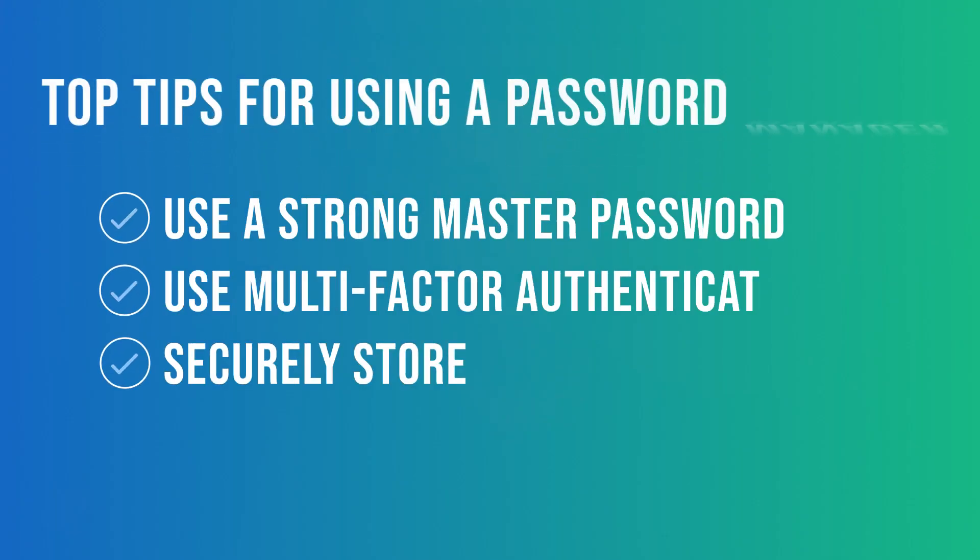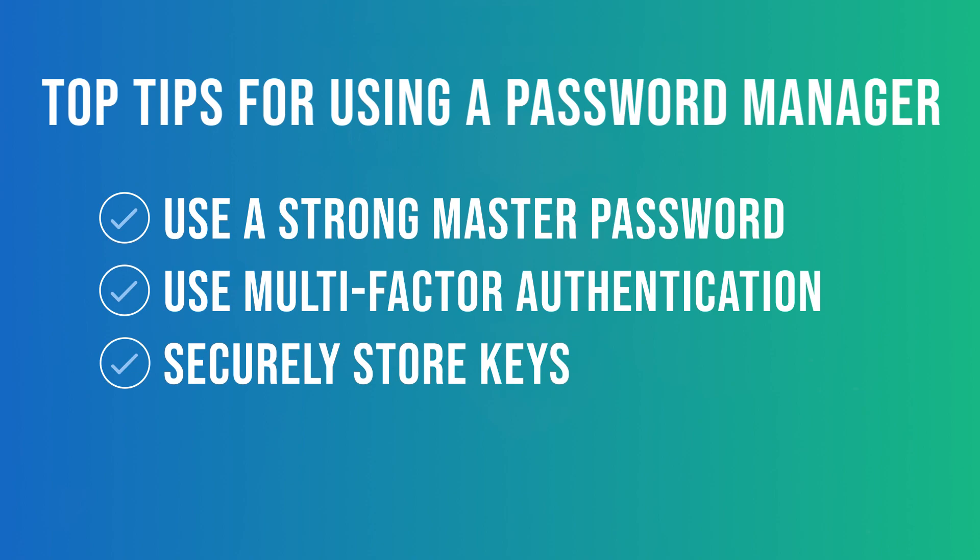Tip number three is to make sure you are securely storing your secret key as well as the recovery key you'll get when you set up your online password vault. If you lose these, you are toast — you won't be able to get back into your passwords, equivalent to losing your encrypted USB drive with KeePass on it. I recommend writing them down and storing them in a safe in your house.